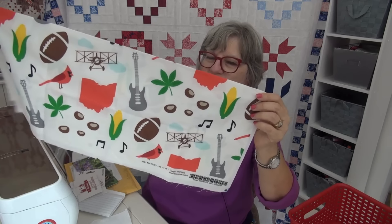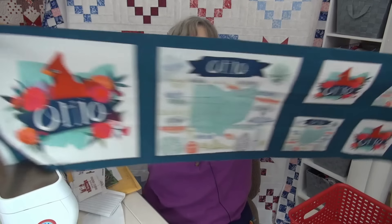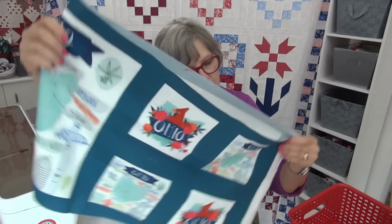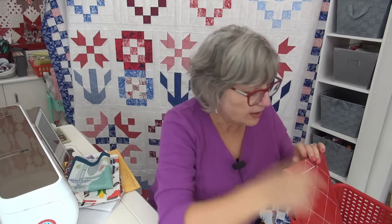Then there are these super cool panels — here's the Ohio one with the cardinal and the state, plus smaller versions. These are very cool — I believe they were done by Moda but I don't know how many years ago they were out or if they're new. If you all know, you can leave a comment.